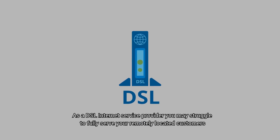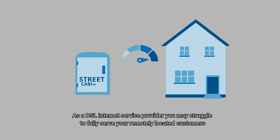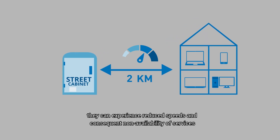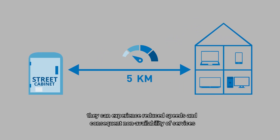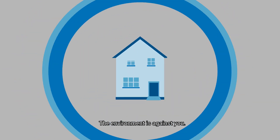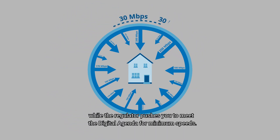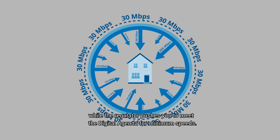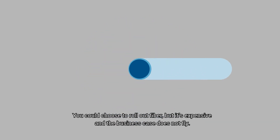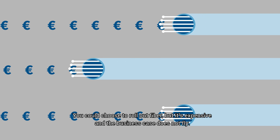As a DSL internet service provider, you may struggle to fully serve your remotely located customers. They can experience reduced speeds and consequent non-availability of services such as HDTV. The environment is against you. Your competitors offer higher speed while the regulator pushes you to meet the digital agenda for minimum speeds. You could choose to roll out fiber, but it's expensive and the business case doesn't fly.